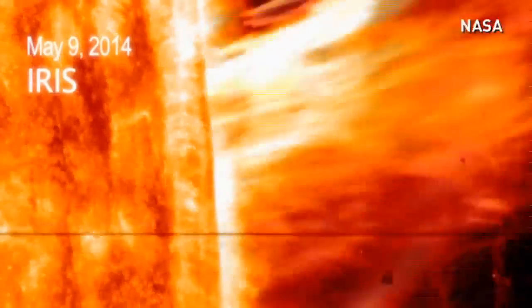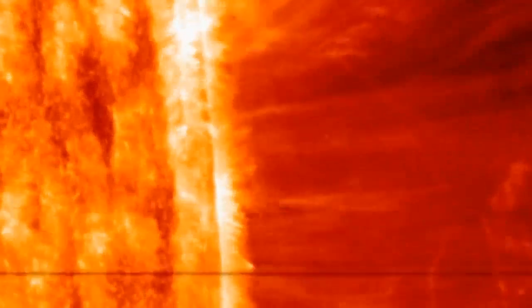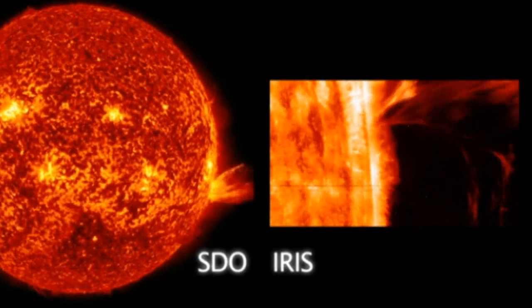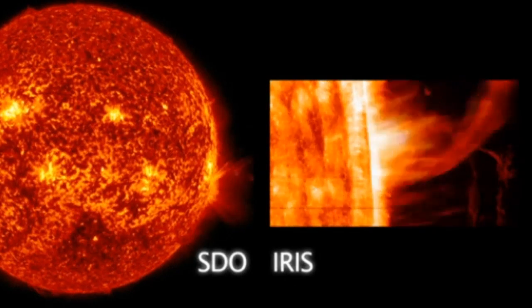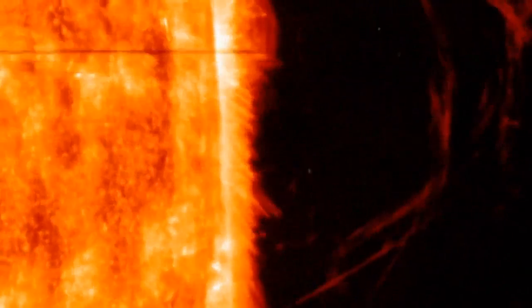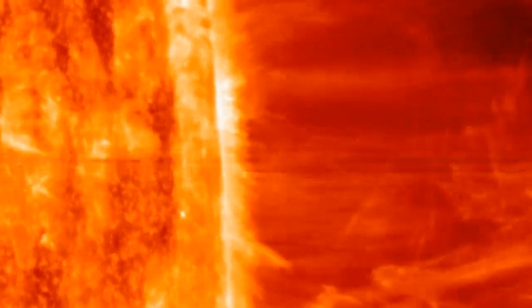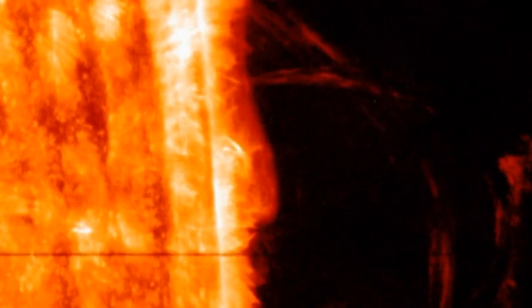NASA's Solar Observatory has captured this incredible solar ejection, with giant bursts of solar material erupting off the side of the sun. The coronal mass ejection, known as CME, erupted from the sun at outward speeds of 1.5 million miles per hour.